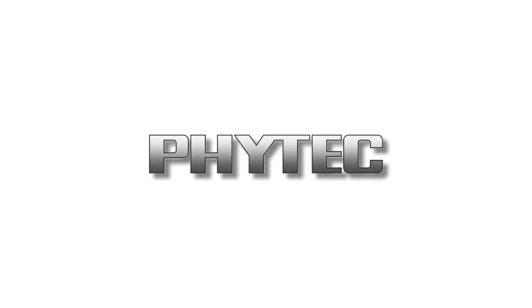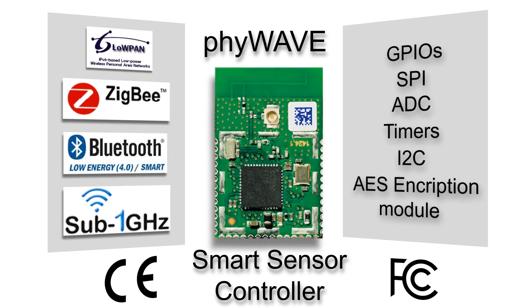Phytek brings a complete hardware solution. 5Wave is a smart sensor controller supporting multi-wireless protocols like 6LoWPAN, ZigBee, Thread, BLE, and Sub-1GHz. It is compact and has rich interfaces.